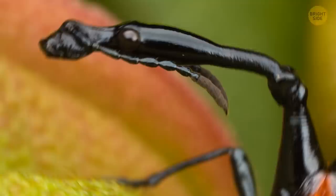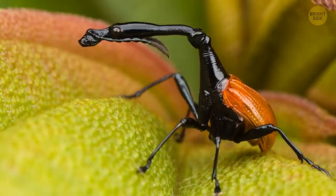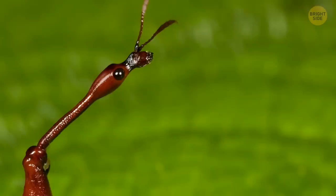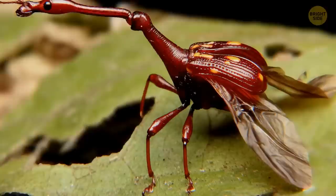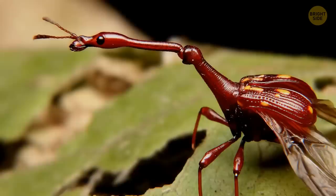The giraffe weevil is probably the most harmless little fella on this list, but not much is known about it yet. It gets its name from the long, spiny neck. This adaptation helps them build nests and fight over other weevils for food and mates. It may be placid, but the red covering of its wings lets predators know the bug is either foul-tasting or poisonous, or both.